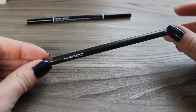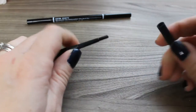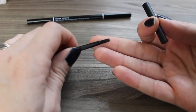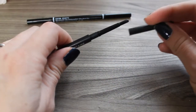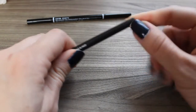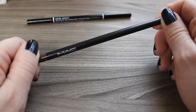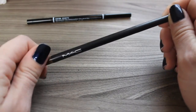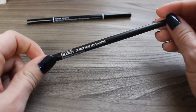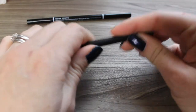You guys know that this MAC brow pencil is my nemesis — it's not cruelty free, it wasn't retractable, and it had a very warm and dry formula that I didn't like at all. Also it ran out on me unexpectedly because I had no way of tracking how much was left, at a time of need when I had a photo shoot. I wouldn't recommend this regardless of whether you're cruelty free or not — I just don't think it's a very good pencil.